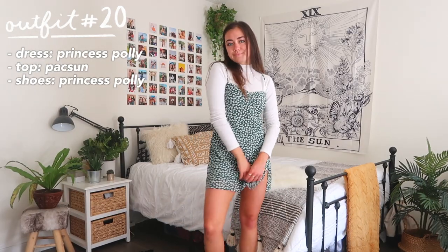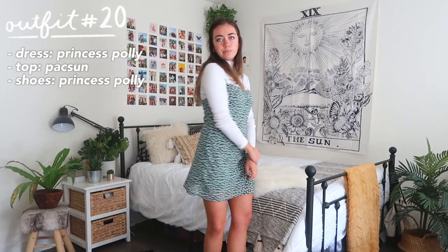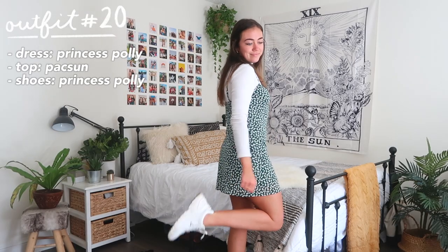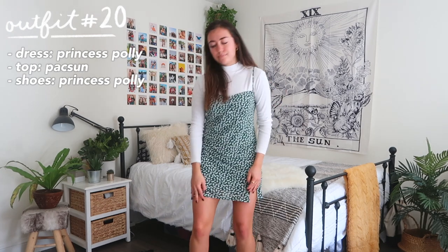Here's another option following that same concept: if you ever don't know what to wear, go through your closet and look for a sundress or summery dress, then pair it with a shirt underneath to make it a little more appropriate for the cold weather.